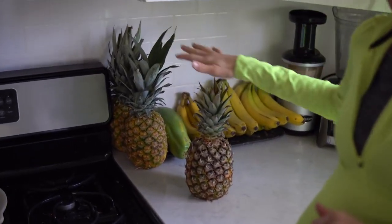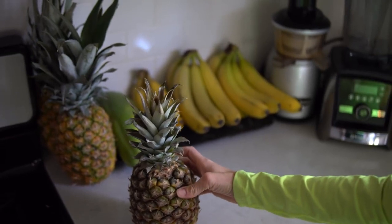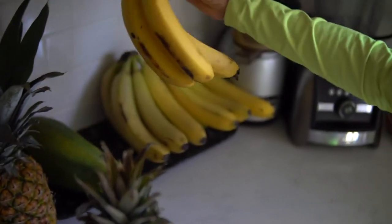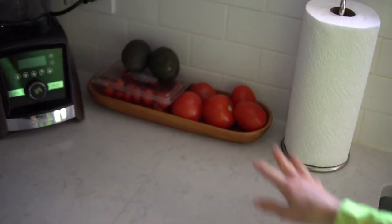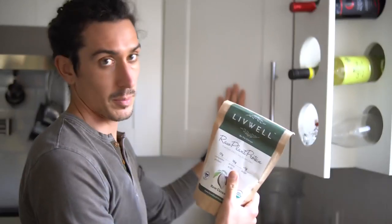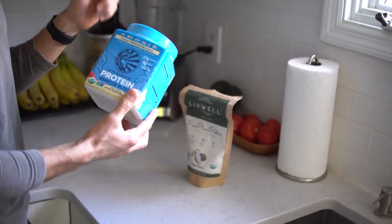On the countertop right now we've got an abundance of pineapples. This one's ready to get chopped. We put these in our smoothies because they're super high in anti-inflammatory properties like bromelain. We've got papaya and tons of bananas of all different ripenesses. We've got avocados, tomatoes, and cherry tomatoes — we always use those for salads, and sometimes for pasta sauces and soups. We keep our protein with our small blenders: we love the Live Well brand and Sun Warrior Warrior Blend, which is our go-to protein. Both of these are raw vegan.